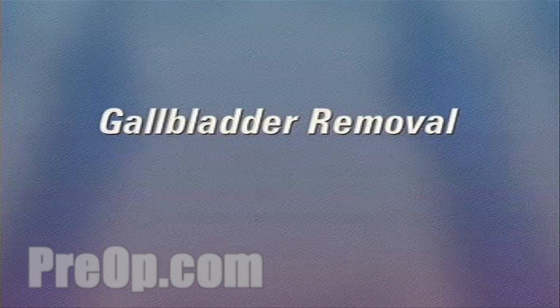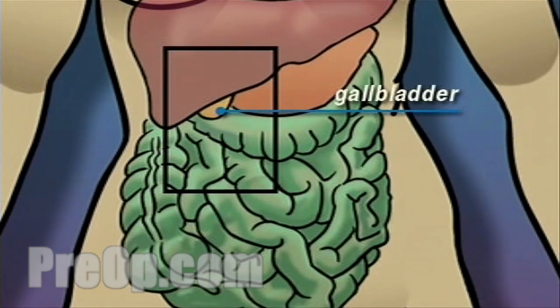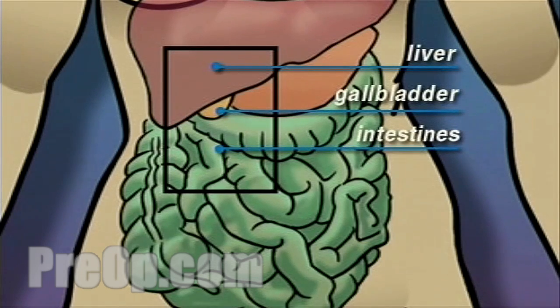Your doctor has recommended the removal of your gallbladder, but what does that actually mean? The gallbladder is a small organ located below the liver. Its function is to store bile used by the intestines to digest food.